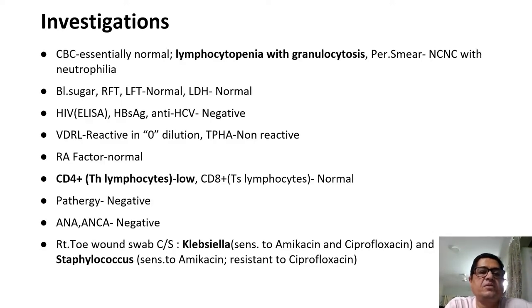Investigations: blood profile was essentially normal with lymphocytopenia and granulocytosis. Peripheral smear was normocytic normochromic with neutrophilia. Blood sugar and biochemistry were normal. HIV, hepatitis and anti-HCV antibodies were negative. VDRL was reactive at zero dilution and TPHA was non-reactive. RA factor was normal. There was a low CD4 T-lymphocyte count and a normal CD8 lymphocyte count. Pathergy was negative. ANA and ANCA were negative. Swab from the right toe grew Klebsiella, sensitive to amikacin and ciprofloxacin, and Staphylococcus, sensitive to amikacin but resistant to ciprofloxacin.